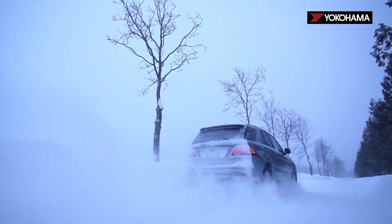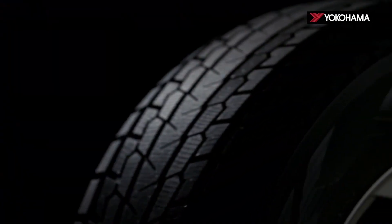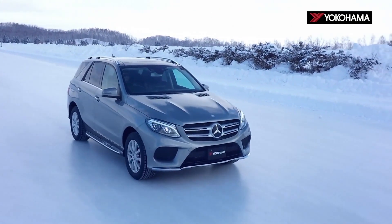Drivers will be ready for any condition winter brings. The high density compound allows for a more stable tread block, providing optimized road contact and longer even wear. Micro diagonal grooves deliver optimum ice performance even without a break-in period.